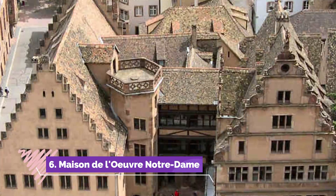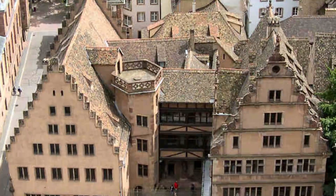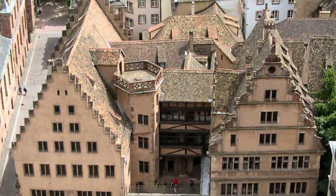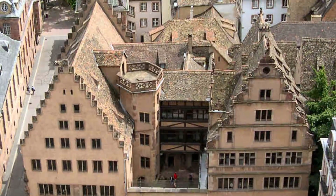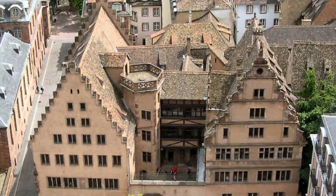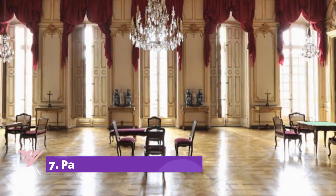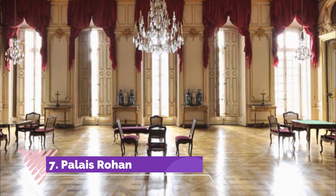Number six: Maison de l'Œuvre Notre-Dame. In 1349, the workers responsible for the maintenance of the cathedral established the Maison de l'Œuvre Notre-Dame. The east wing of the building is the oldest part and was renovated in the 16th century, while the west wing was built from 1579 to 1585.